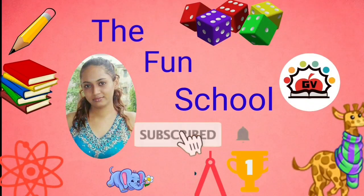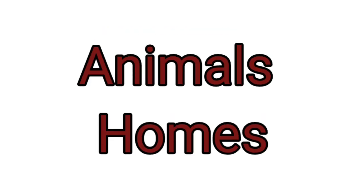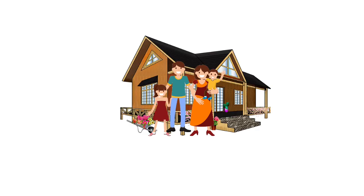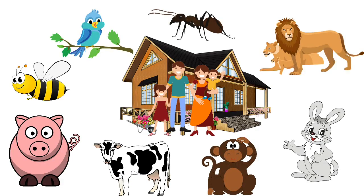Dog Fun School. Animal's Homes. Just like we have a home, the animals have a home too. Let's see what the animals' homes are called.